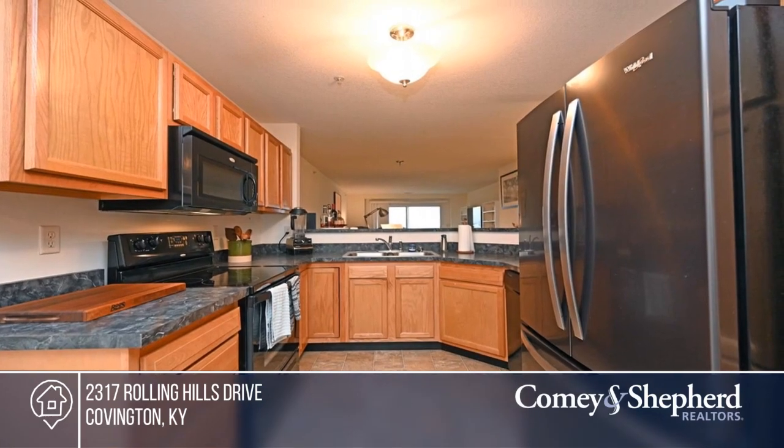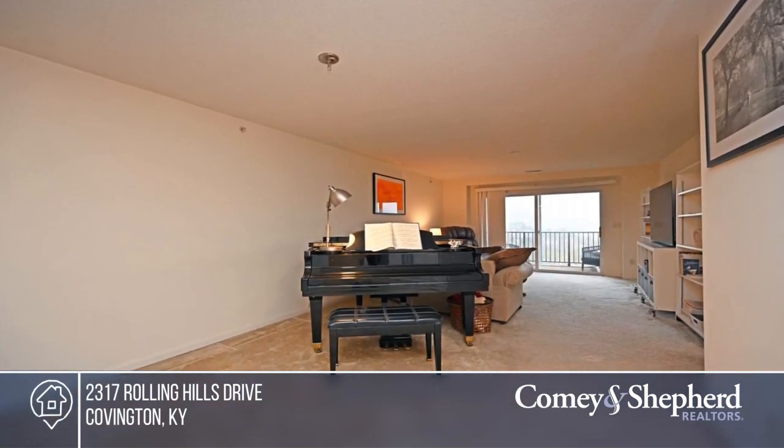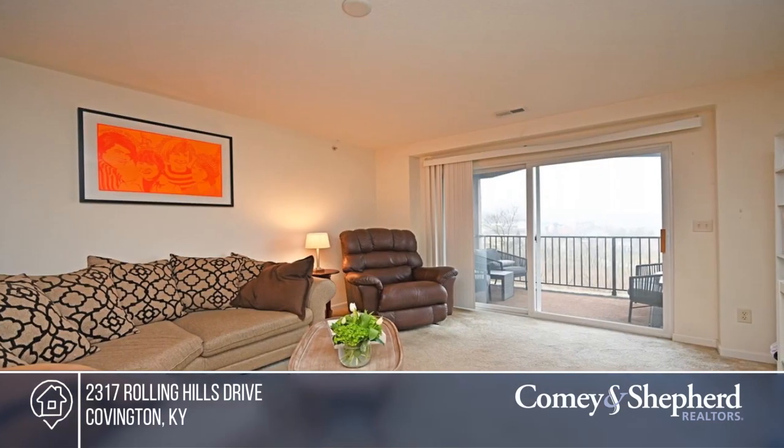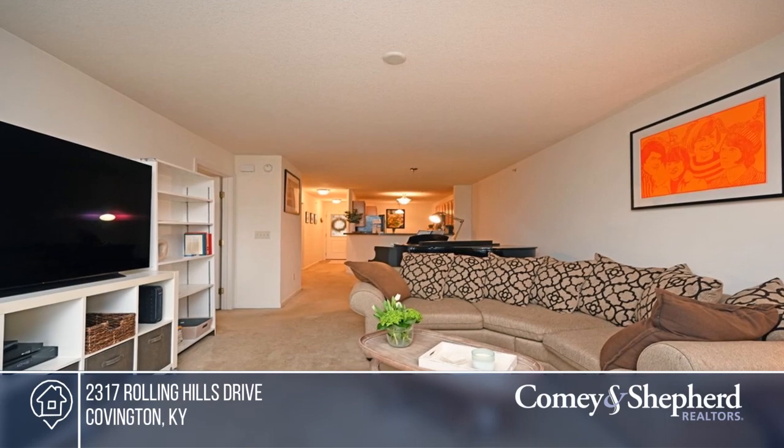Fall in love with this bright and airy entry-level condo with direct access from the garage. This well-maintained condo boasts a new refrigerator in the kitchen, an updated garage door and opener, and two bedrooms including a large master suite.